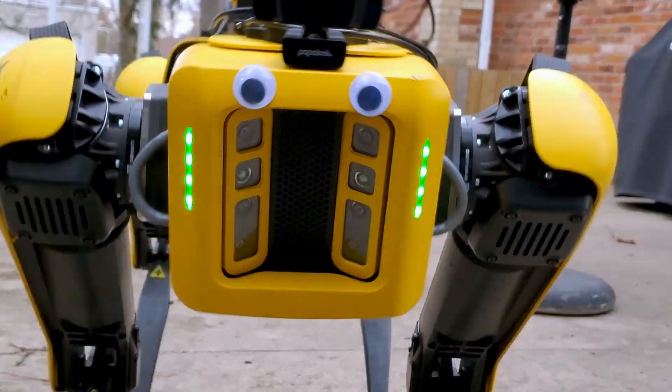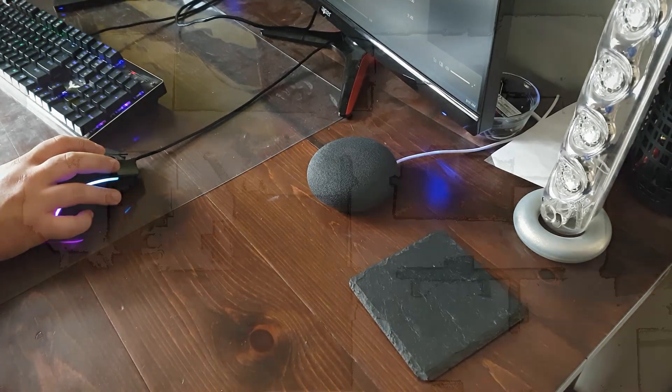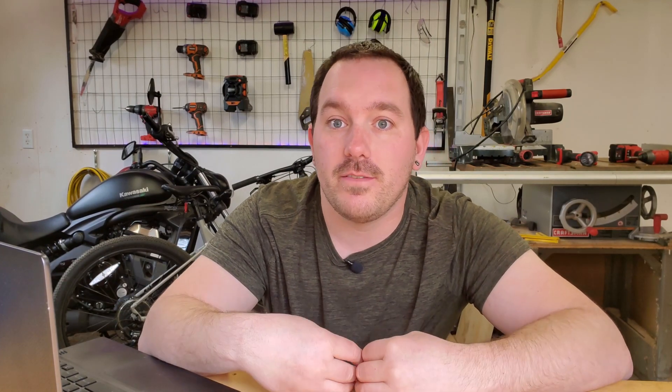First thing we need to do is set up voice commands. I've used Google Assistant in the past, but that requires an internet connection — your voice gets uploaded to the cloud, processed on Google or Amazon servers, and the result is downloaded back to the device. That doesn't work in our case because Spot won't always have internet access while wandering around town getting snacks.